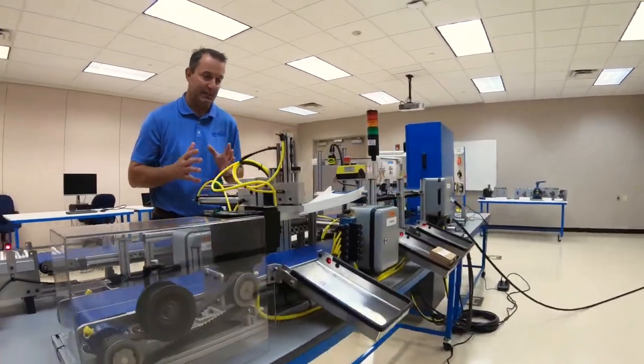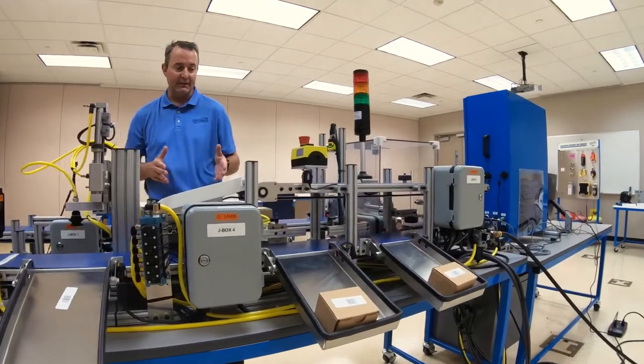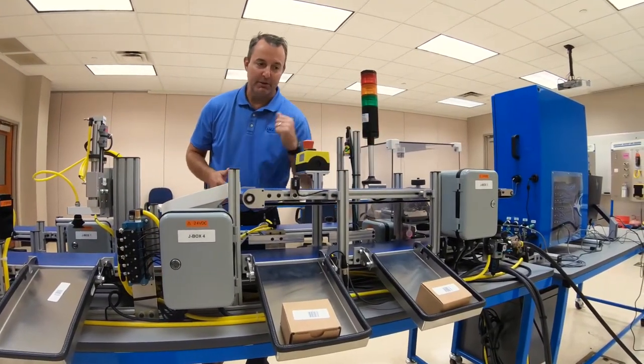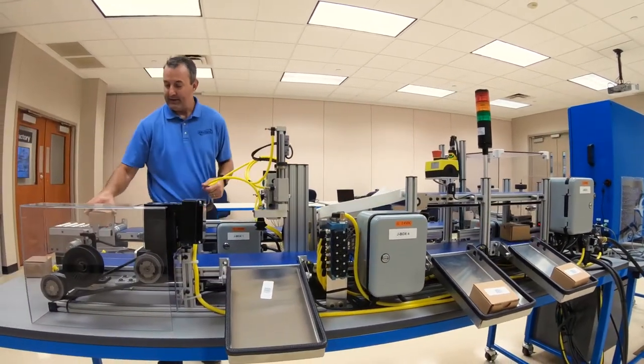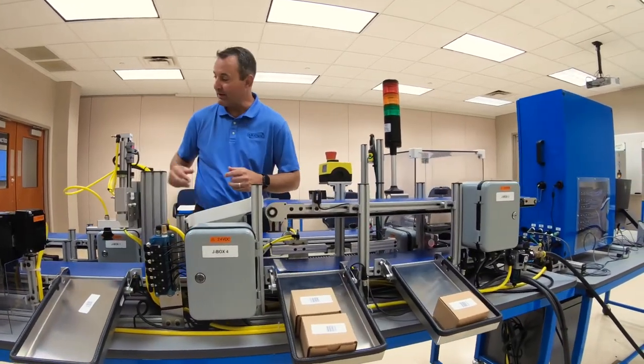We have a pick-and-place robot that's going to pick the package up and put it into the bin. We have a push cylinder here and a gate cylinder here. The gate cylinder puts parts into one bin, the push cylinder puts parts into another, and the pick-and-place puts them into bin number three.